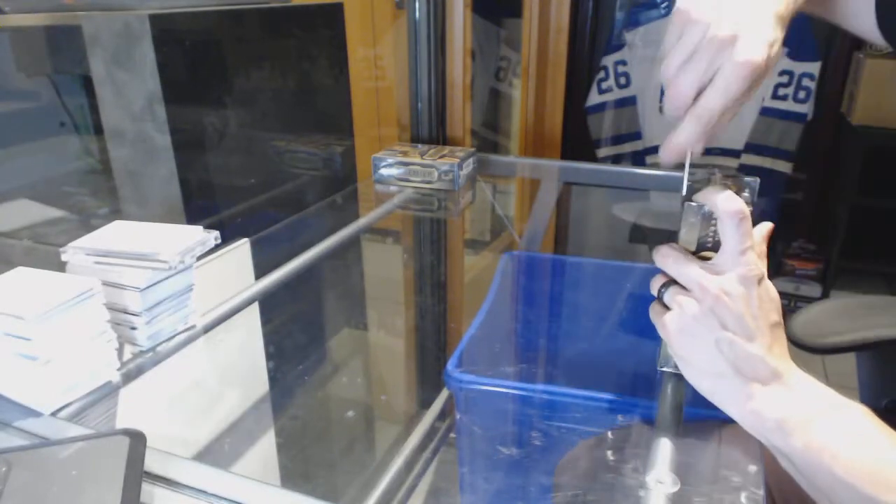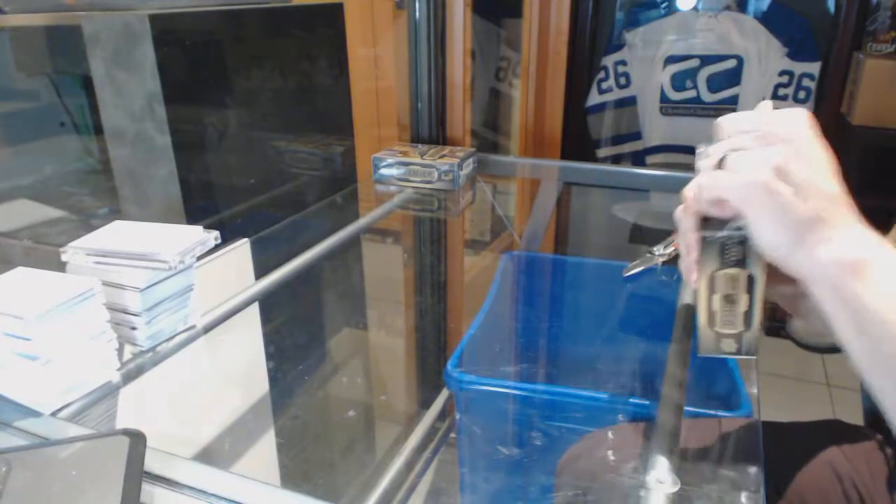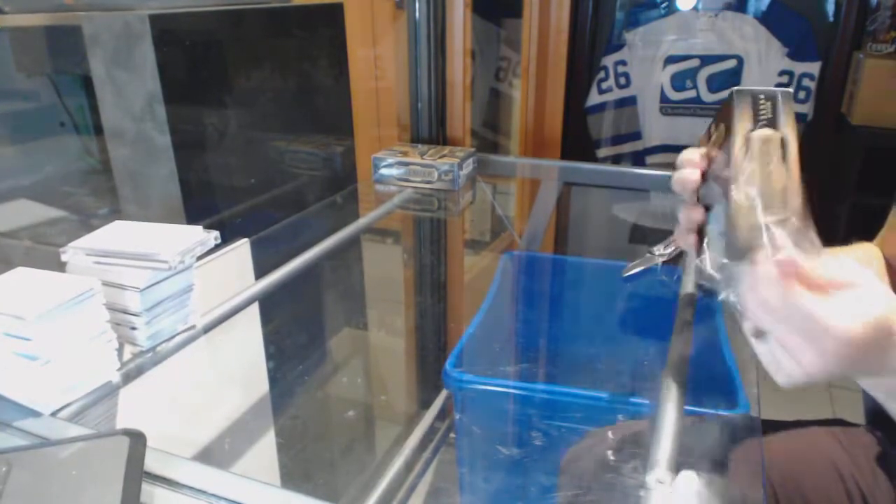Here we go, Ryder Guys 2 Box Break, 15-16 Upper Deck Premiere.